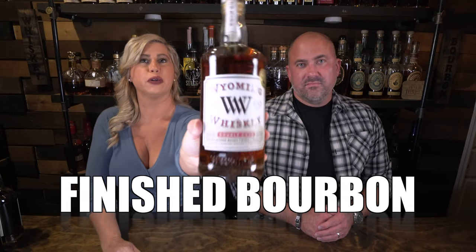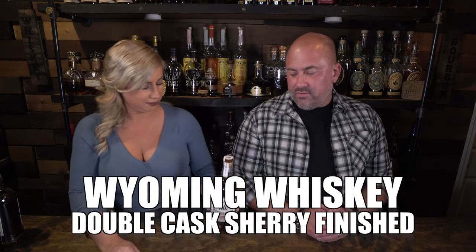Next up, we've got Wyoming Whiskey Double Cask, coming in at 100 proof. This is one that is fairly new to us. It's actually sherry finished — the double cask is a sherry cask — and it takes all of those good Wyoming fruit notes and raises them to another level. It's surprisingly good for around $60 to $65. Everybody needs a finished one.